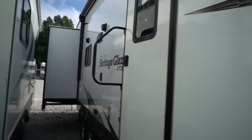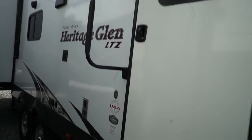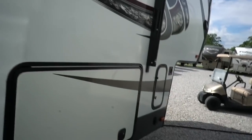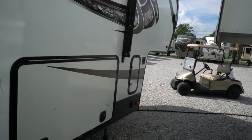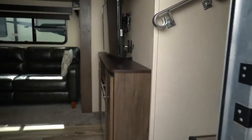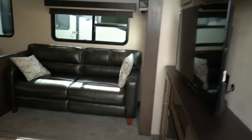Got hookups for an outside TV if you want to add one. It also has a solar prep plug. This unit does have an electric fridge and a big inverter in the compartment bay, so you can power your fridge while towing it down the road.